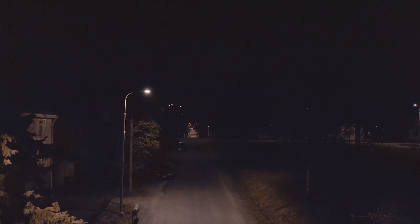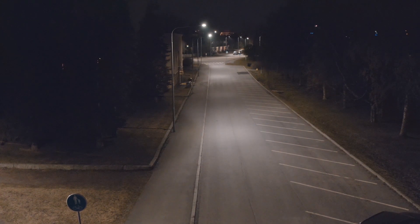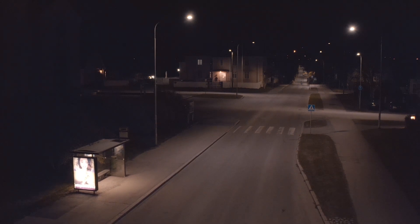With individually controlled streetlights, we can dim the streetlights differently. We can reduce as much as possible in the normal zones while maintaining a higher light level in priority zones — for example, at a street crossing or at a bus stop.